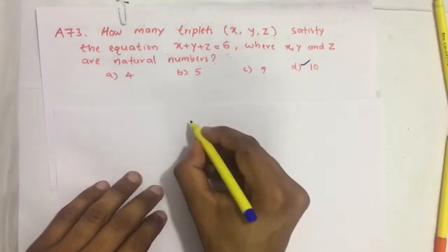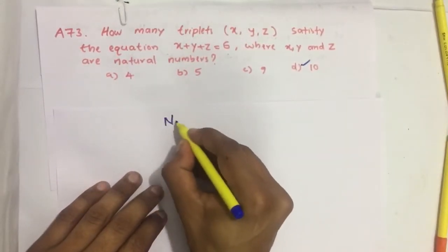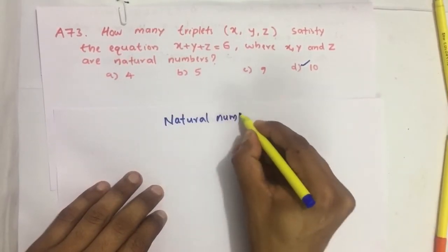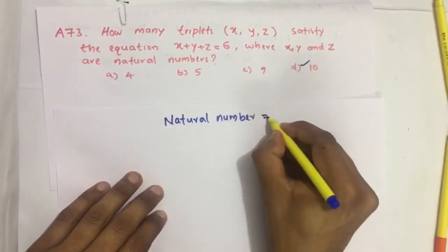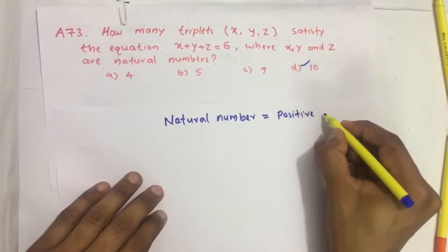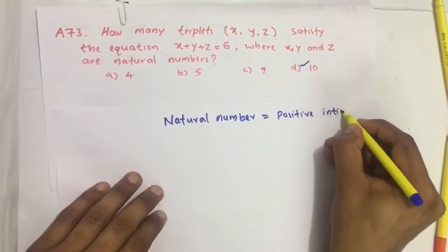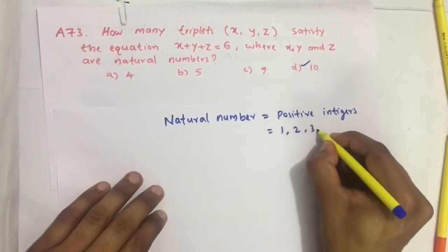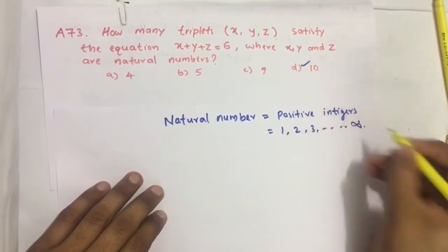So first, what is a natural number? Natural numbers are positive integers, that is 1, 2, 3, and so on up to infinity.